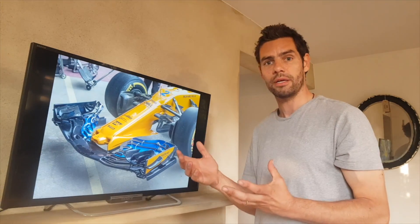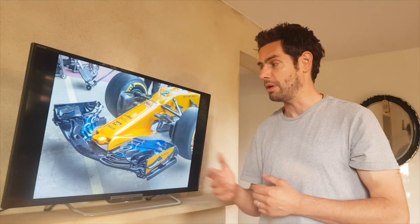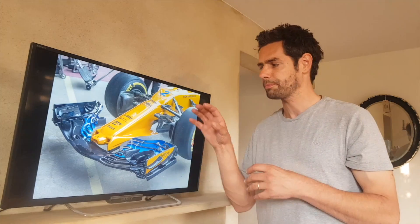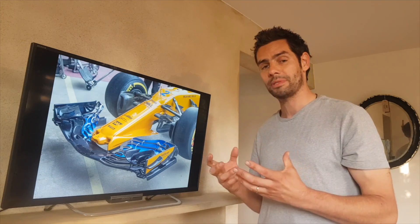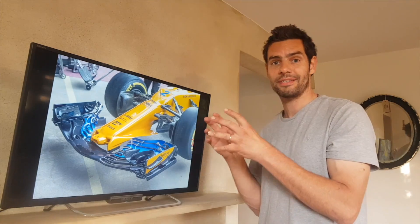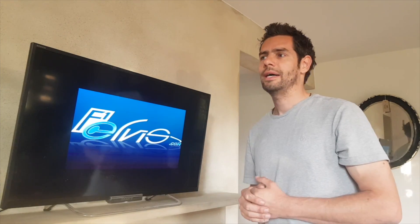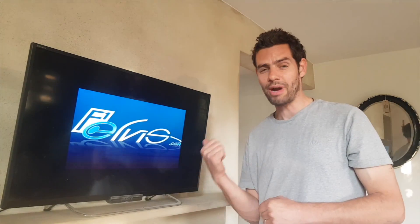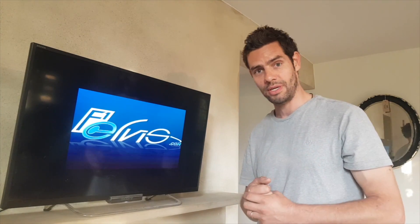We'll have to wait and see how much of a performance leap it gives the team. Barcelona was reasonably inconclusive because everybody brings updates there. They say it worked quite well — Fernando Alonso was pretty positive about how the car felt — but we'll only really know after three or four races once it's been developed and honed further. Thanks to Sutton Images for the pictures — great shots, nice close-ups, detailed shots as always. Thank you for watching, and I'll see you next time.